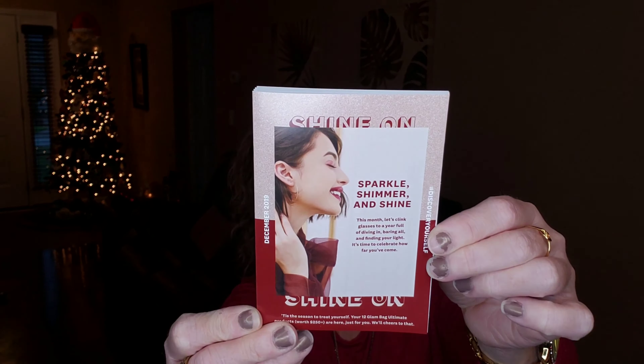Ipsy Ultimate is a monthly subscription box. You get makeup and skincare items, sometimes some hair care items as well. It is $49.99 a month. You're guaranteed 12 items in your box, and everything should be valued and worth over $250. It looks like this month the theme is Shine On — Sparkle, Shimmer, and Shine again for December 2019.